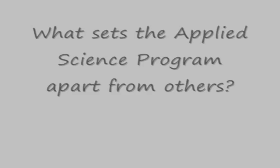This is Jennifer Grant. What sets the Applied Science program apart from others? In terms of science departments or just general? Just general, yeah.